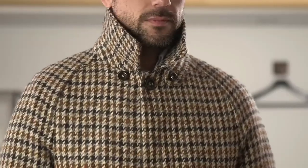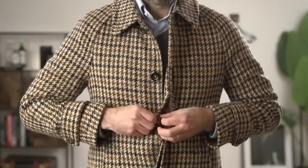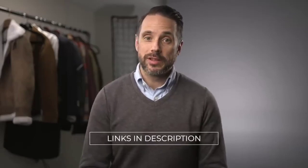It has a few more subtle details that help make it even more unique and special, like the Prussian collar, raglan sleeves, hidden button closures that go all the way up to the neck, and sleeve tabs. This coat, along with all the other items I mentioned in this video, are linked below in the description.